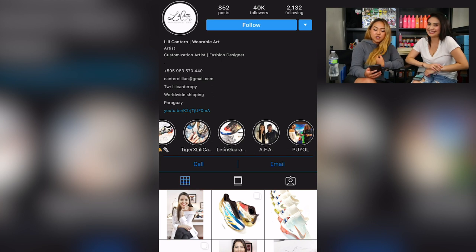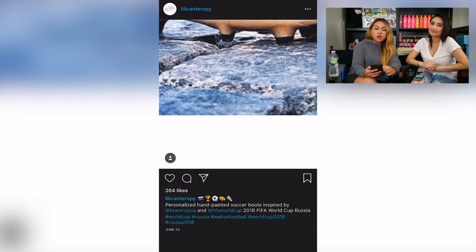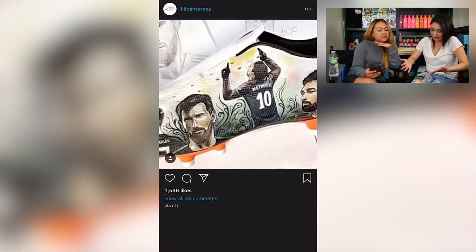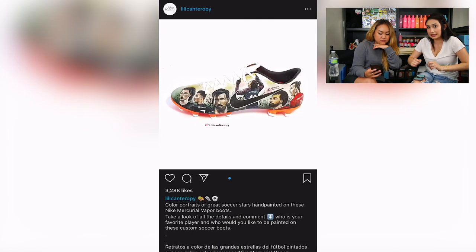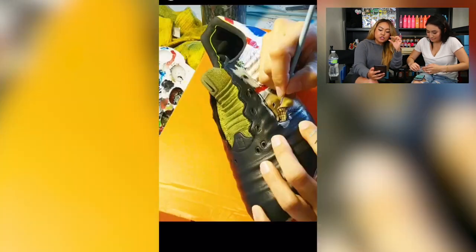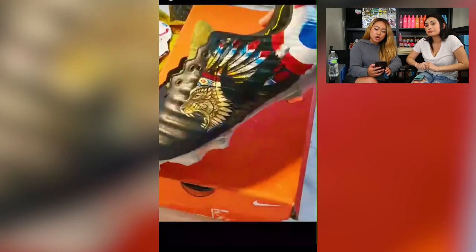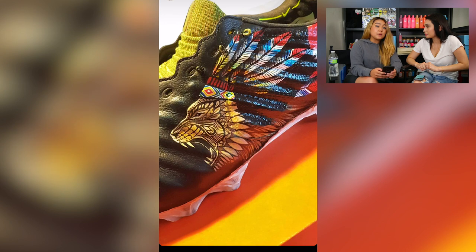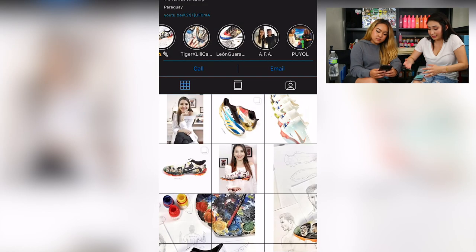Last but not least, we'd like to feature Lily Cantero, based out of Paraguay, who features portraiture, landscapes, and animals in her work — super versatile in style. One highlight from her Instagram is that she actually designed a pair of hand-painted cleats for Leo Messi, one of her favorite players. They're beautiful — very detailed, amazing line work, very realistic. My personal favorite is her progression video of the Leon Guarni, where she's painting a lion with wings, and the line work is so sharp and detailed it looks like it was drawn with a pen. It's awesome that she's a woman doing cleats — so cool and different. Great job, Lily.